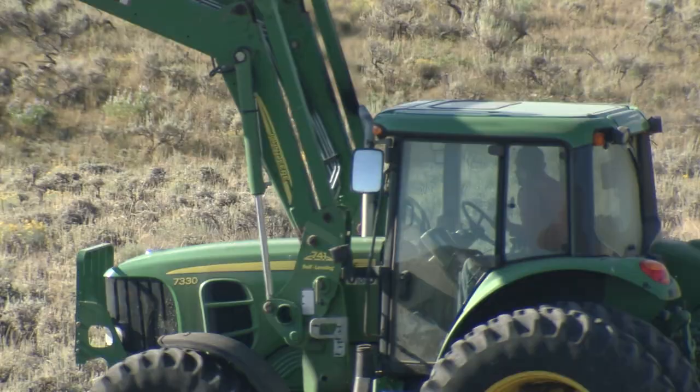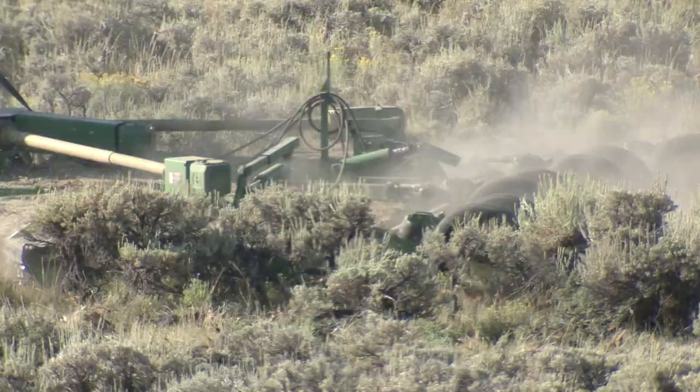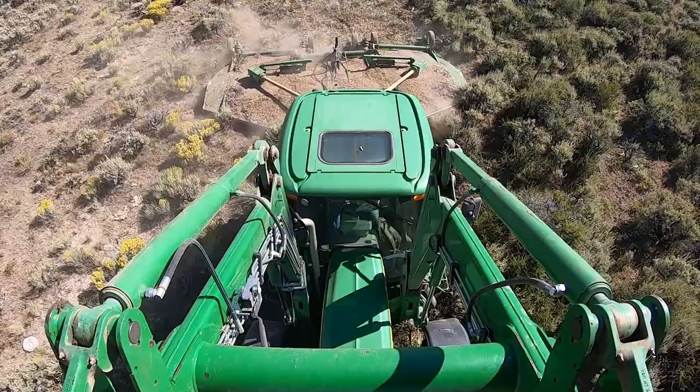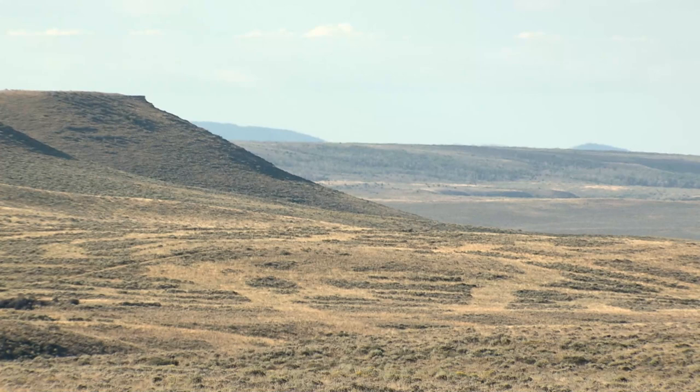Two 100-horsepower or larger tractors with 20-foot batwing mowers are treating the areas. The deck height is adjusted depending on density, slope, and presence of hazards, but the stubble height should remain six to eight inches so that not every shrub is killed. That leaves a fair amount of them to regrow.